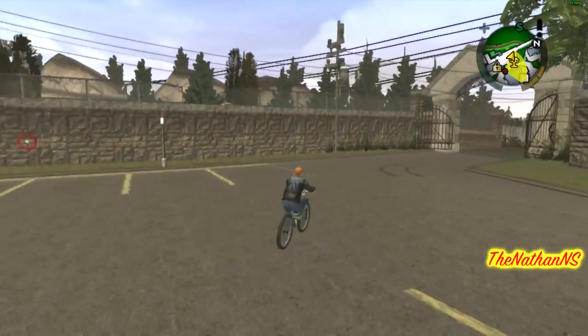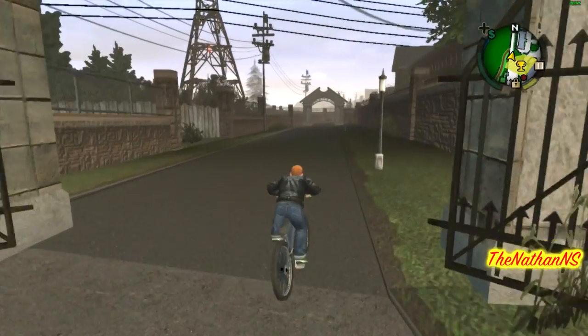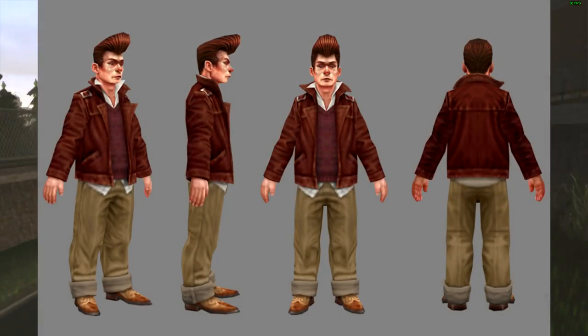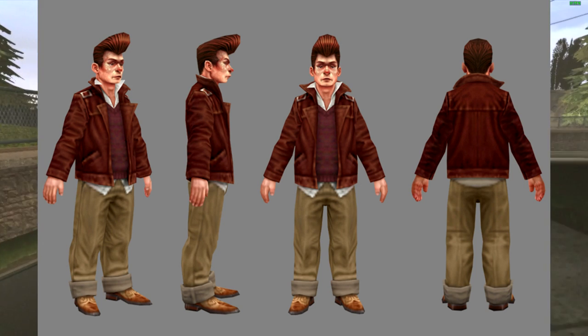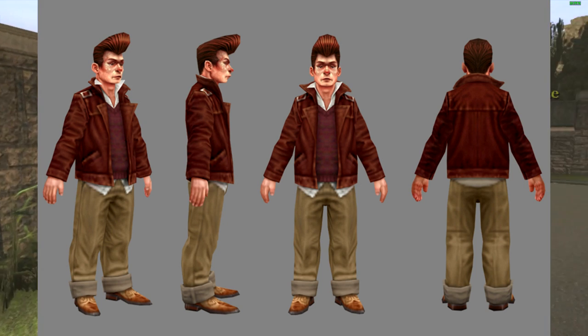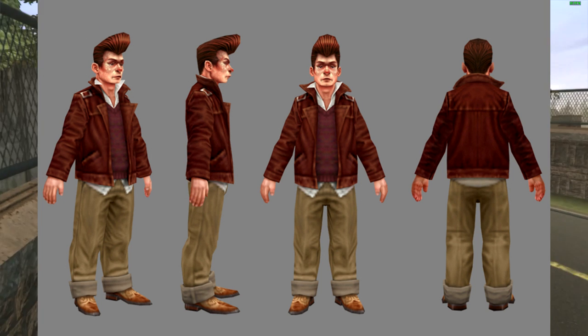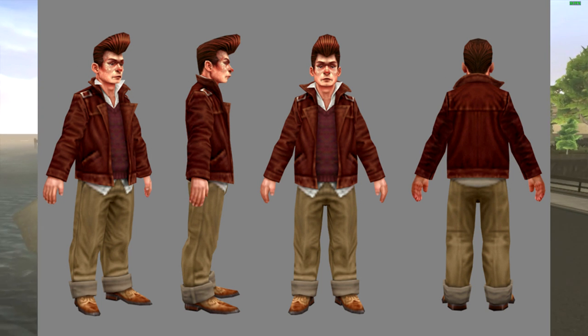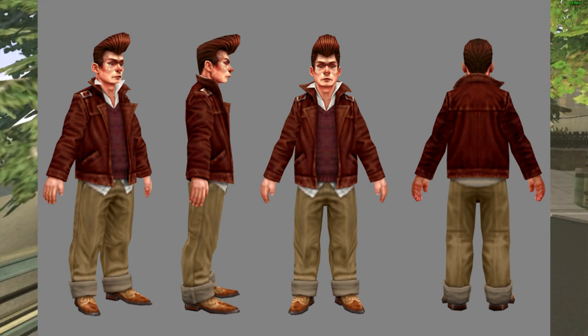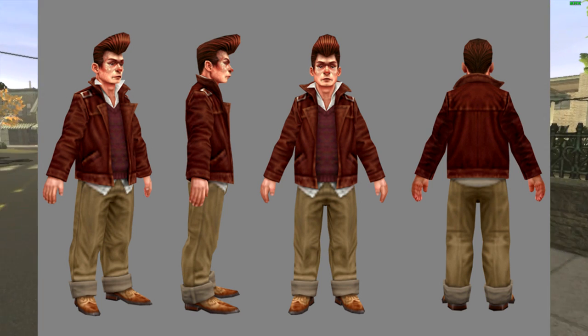We'll start off with Peanut first, as out of all the greasers he changed the most. Peanut's first beta appearance changed drastically compared to his final version. As you can see, his hair used to be completely different as he had a massive pompadour. His face shape is drastically different here too. The clothes Peanut is wearing are largely the same as his final design, just with a few texture changes.